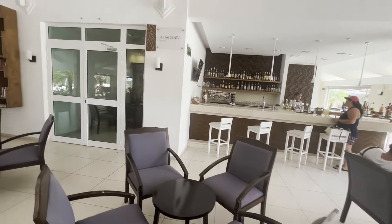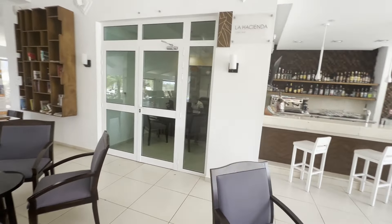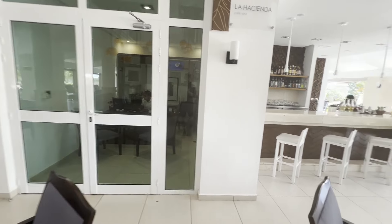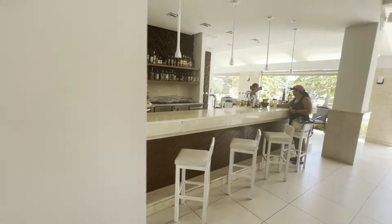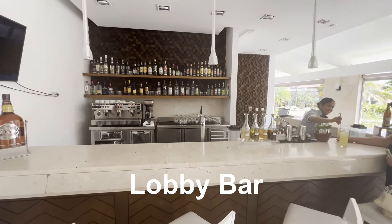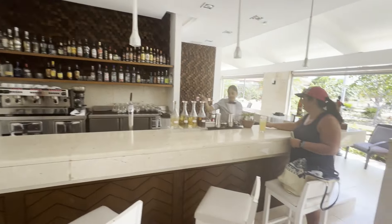Off on the other side here is the lobby bar. Inside is where you can get your reservations for dinner. Around this section is the lobby bar — there's a fairly good selection of alcohol up there.